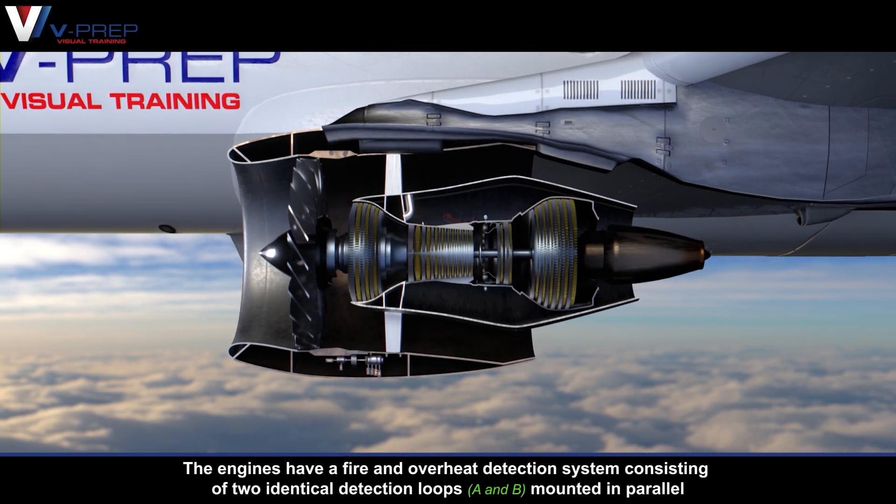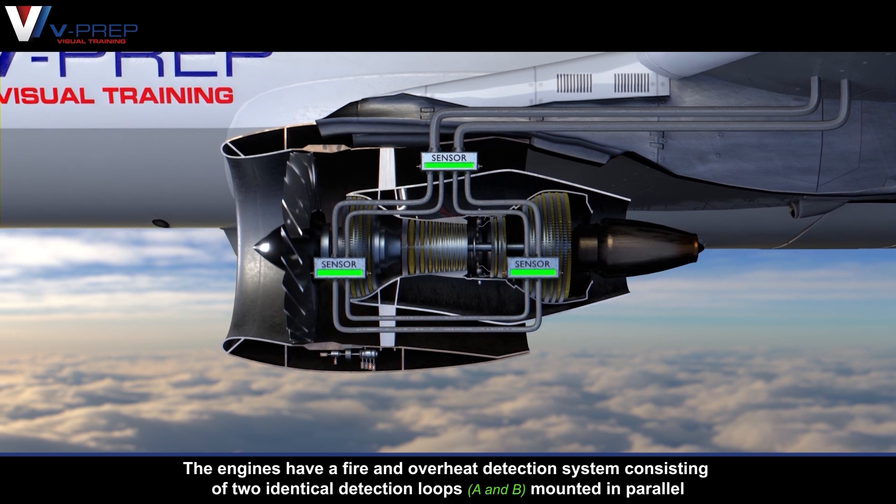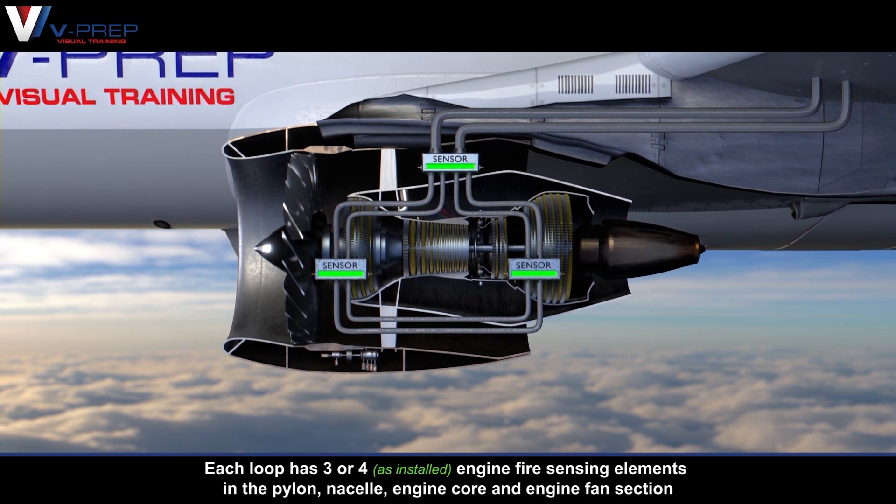The engines have a fire and overheat detection system consisting of two identical detection loops mounted in parallel. Each loop has three or four engine fire sensing elements located in the pylon, nacelle, engine core, and engine fan section.